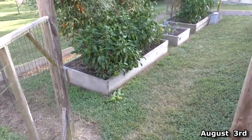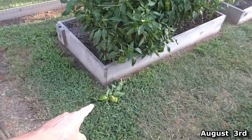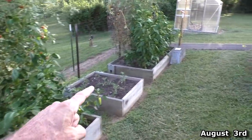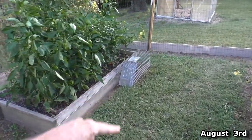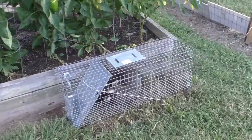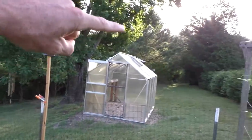I came out here this morning and I saw a little bit of pepper damage right there — and guess what, got a raccoon in the trap. I'm going to release it way back in the woods.